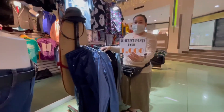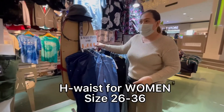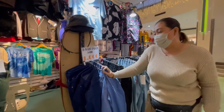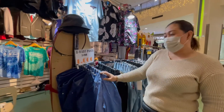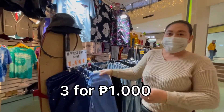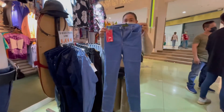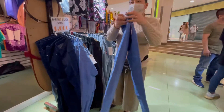And this one - high waist, price is 341 pesos. Class size 26 to 36. Skinny, 28 to 36.